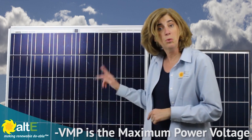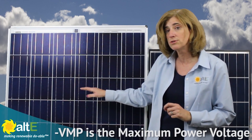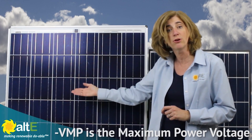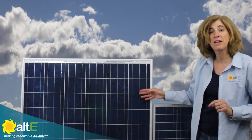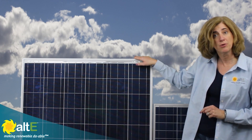A typical 12 volt solar panel, like we have here, has 36 of those cells in series, generating about 18 volts VMP. A 20 volt solar panel, like this, that's commonly used in grid tie home solar systems, will usually have about 60 cells wired together for 30 volts VMP. Here I've got two 24 volt panels, the Alti 24 volt 100 watt and 200 watt.